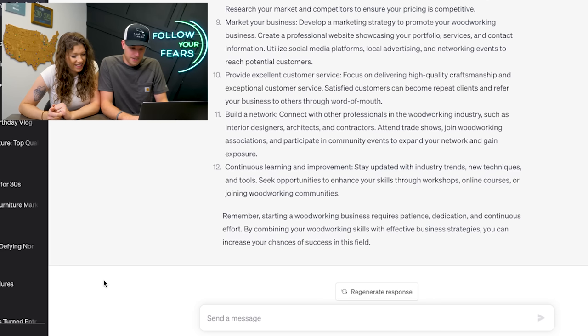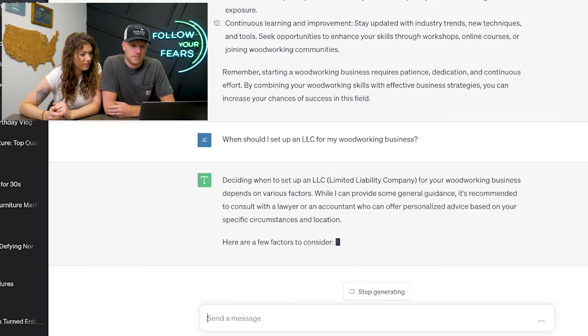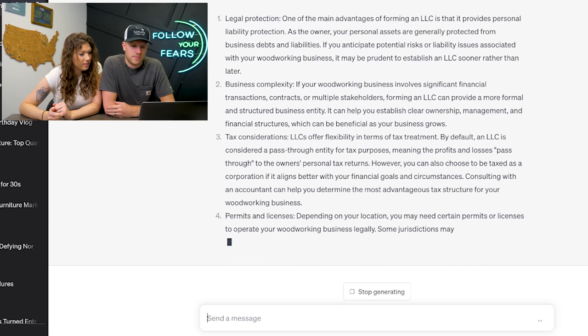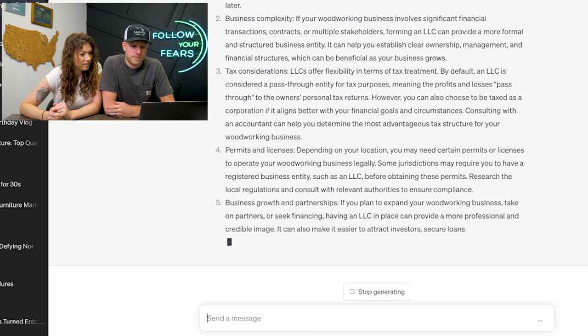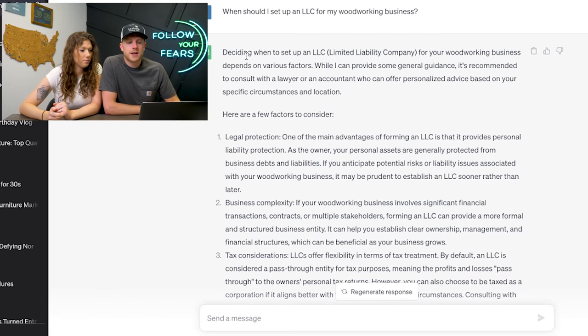When should I set up an LLC for my woodworking business? This is a very common question we get. So deciding when to set up an LLC depends on a few factors — it can give you some guidance, but says: consult a lawyer. That's the same thing we say. We'll tell you what we think, but...